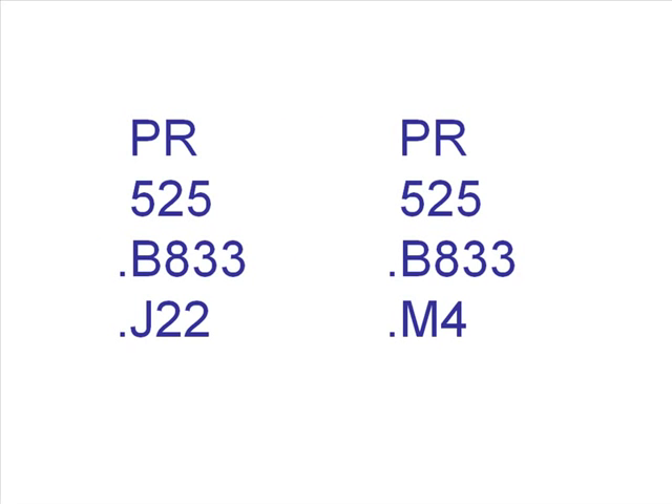If there's a fourth line with a letter and a number, read it in the same way you would the third line. In this example, J comes before M. Some call numbers include the date of publication as the last line. If the rest of the call number is identical, the earlier date would come first on the shelf.